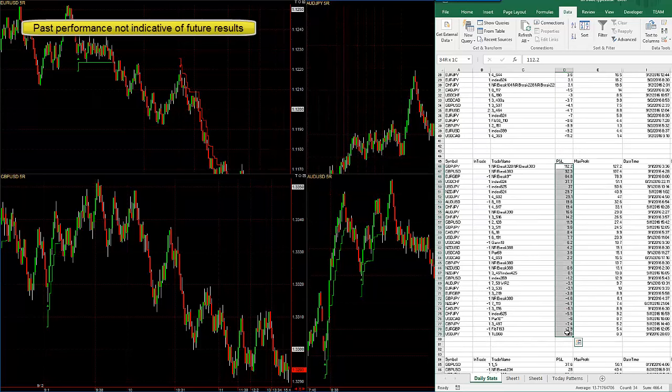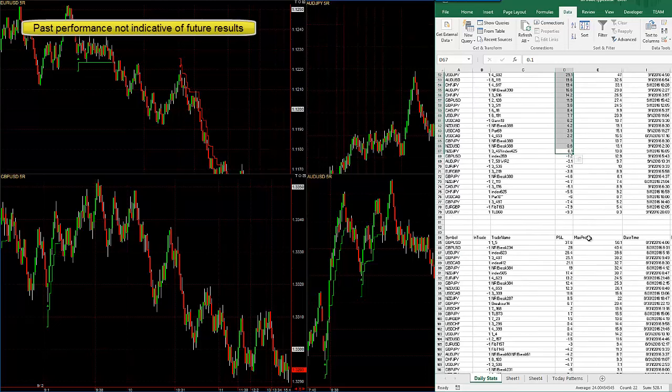Thursday had fewer trades but 466 pips. The average loss is only 5 and the average win, especially since there are a couple huge wins right here, is 24. It's almost five times bigger wins than losses, about 55% winning on that day.